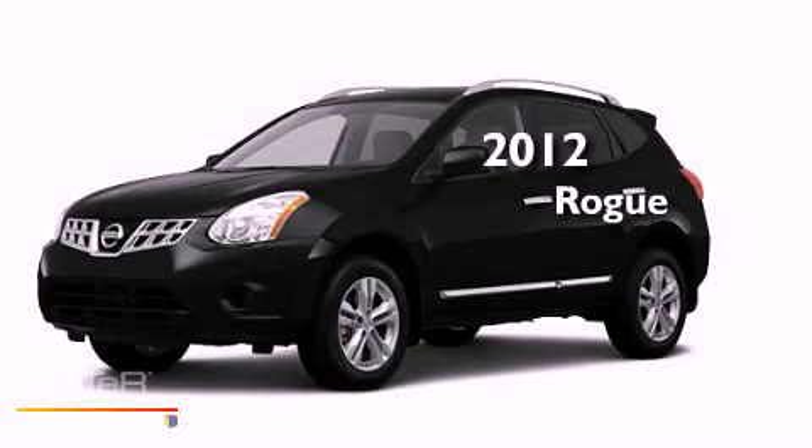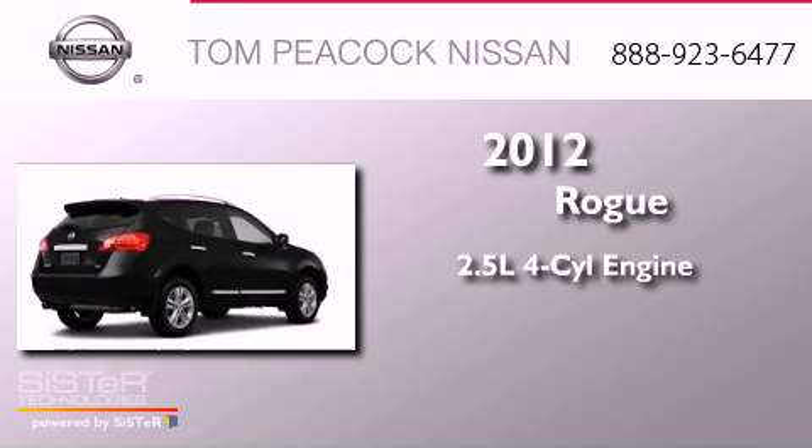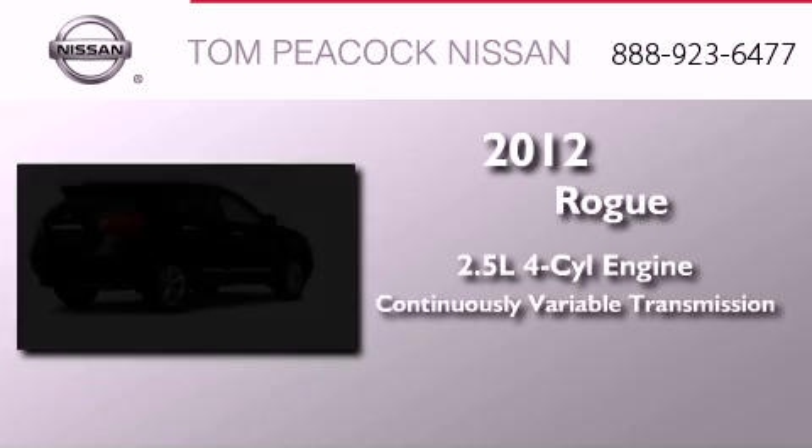This is a brand-new 2012 Nissan Rogue. It features a 2.5-liter four-cylinder engine and a continuous variable transmission.